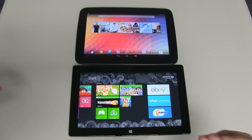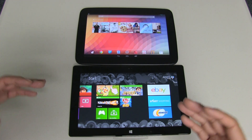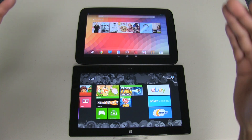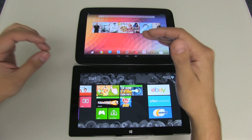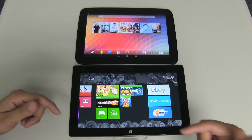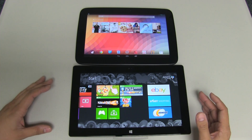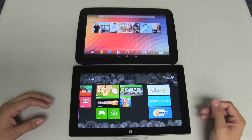I have both devices loaded. I don't like to do boot tests because I think they're silly, but for what it's worth the Nexus 10 loads about 10 seconds quicker than the Microsoft Surface — just an FYI since we're talking about performance.